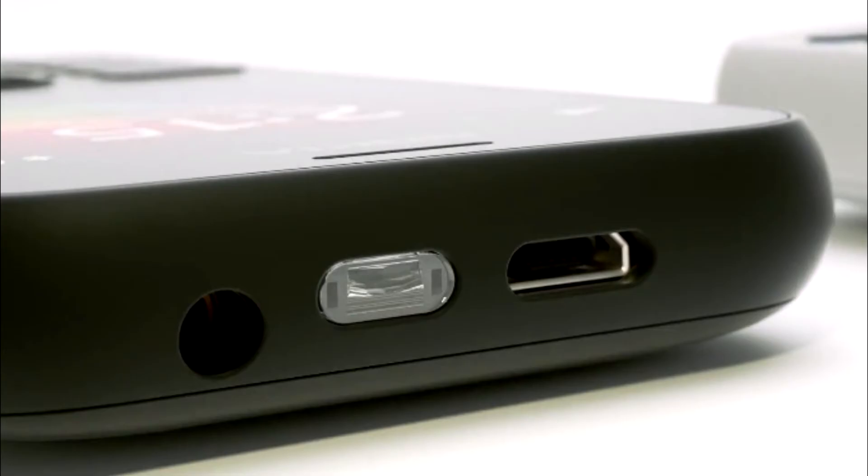The entry-level smartphone will begin its rollout later this quarter, starting first in the Middle East, Africa, Asia and Europe.